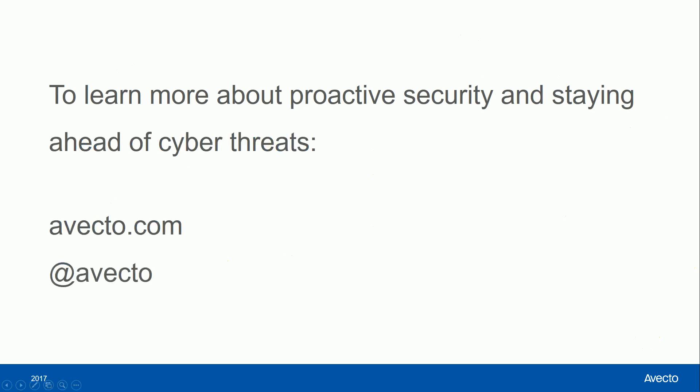If you're interested in learning more about the benefits of proactive security and staying ahead of cyber threats, visit avecto.com or follow us on Twitter at Avecto.